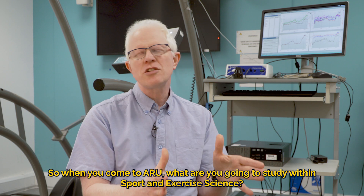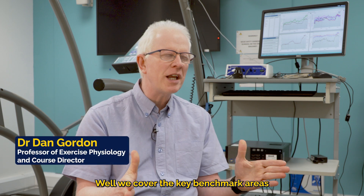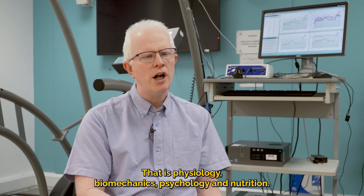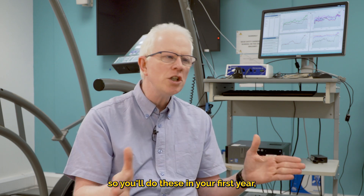When you come to ARU, what are you going to study? Within sport and exercise science, we cover the key benchmark areas within exercise science — that is physiology, biomechanics, psychology, and nutrition. Each of these allows you to specialize, and you'll cover all of them in your first year.